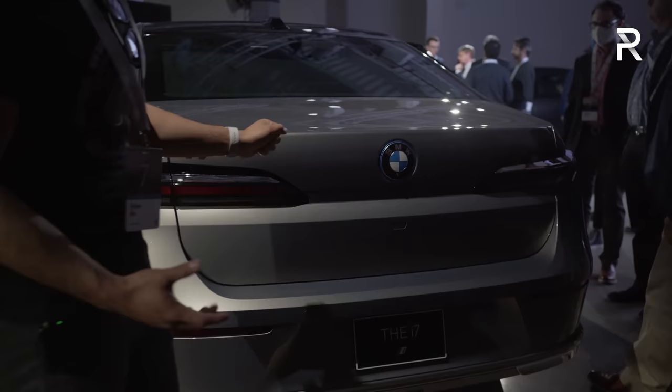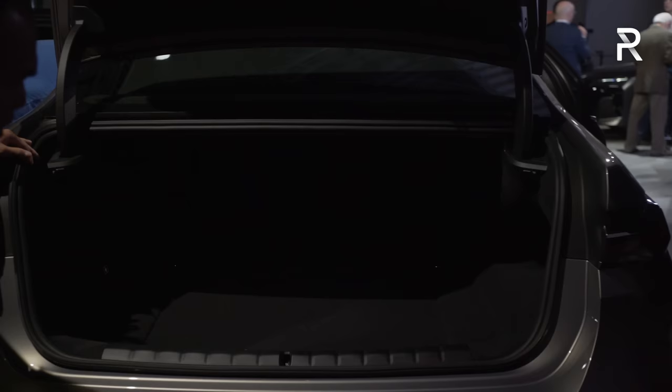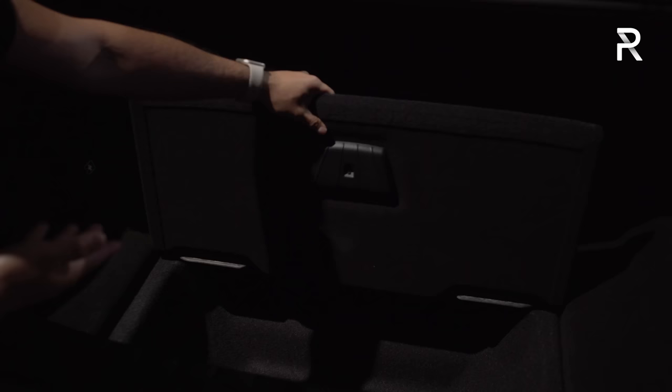I'll open the trunk and show you what that looks like. I don't have specific numbers just yet, but this is their flagship sedan and there's a ton of space in here. There's a pass-through for longer items, and there's also a pretty deep under-floor storage area where you can hide a couple of things.